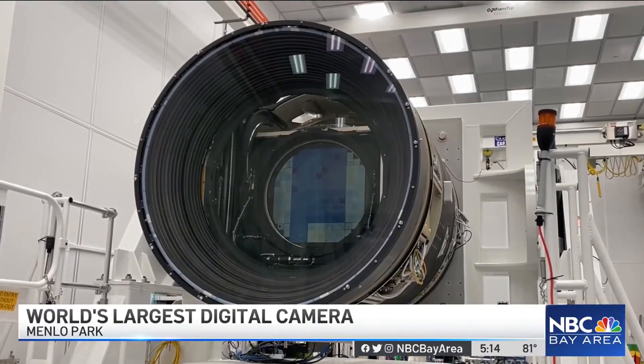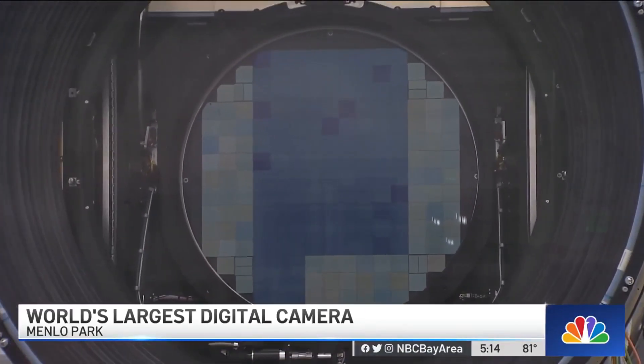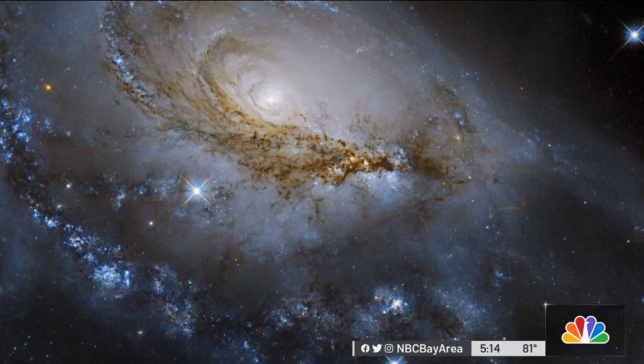If you're wondering, the biggest digital camera in the world comes with 3.2 billion pixels, and it will soon be pointing to outer space. It will find 20 billion galaxies and about 17 billion stars.